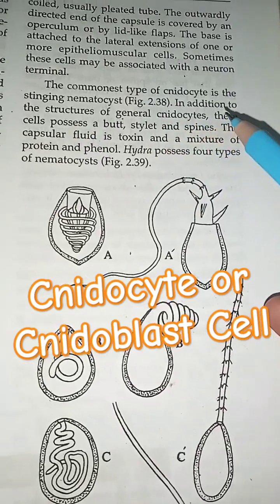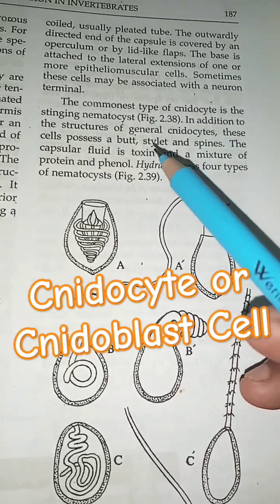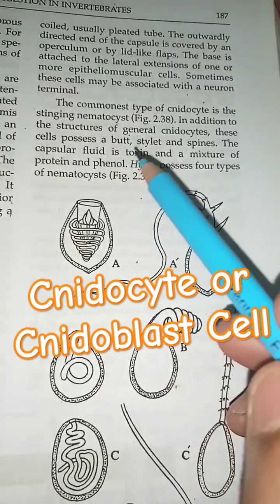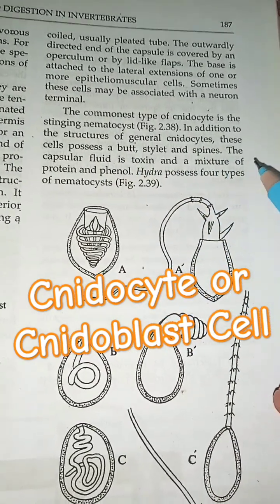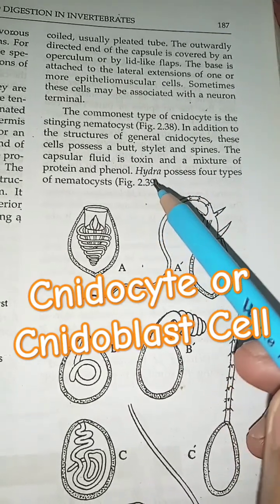The commonest type of Neurocyte is the Stinging Nematocyst. In addition to the structure of general Neurocytes, this cell possesses a barb, stylet, and spines. The capsular fluid is a toxin and a mixture of protein and phenol.